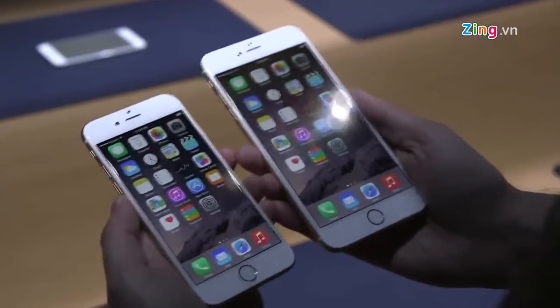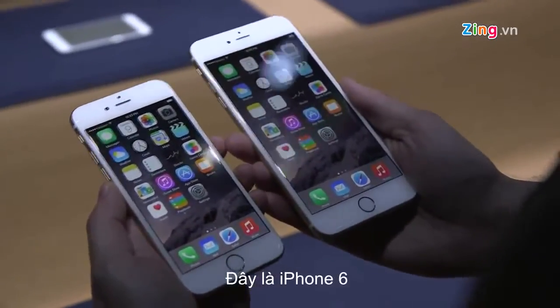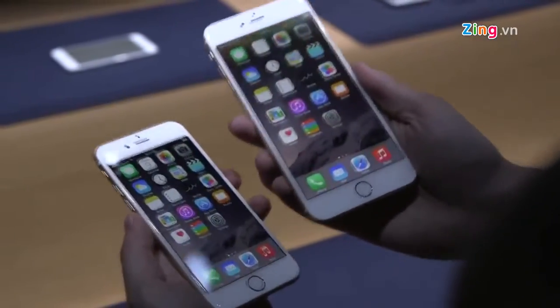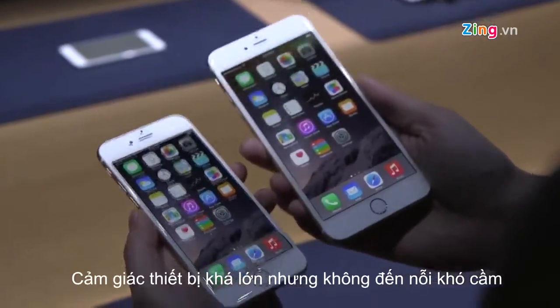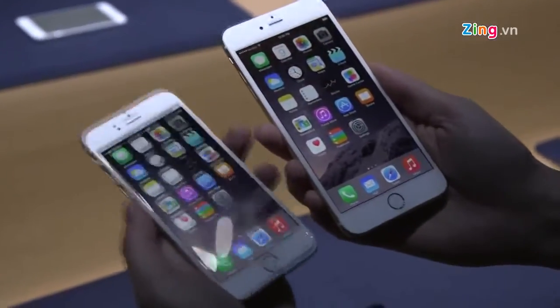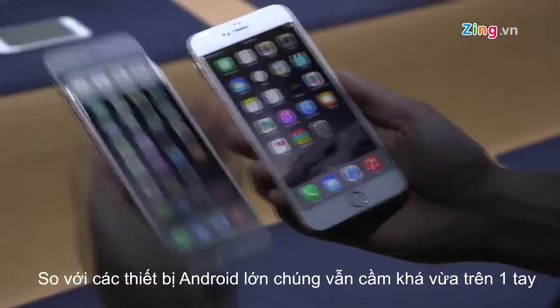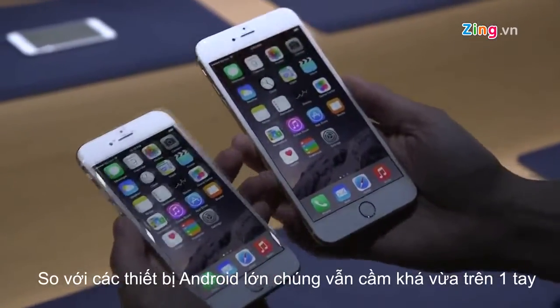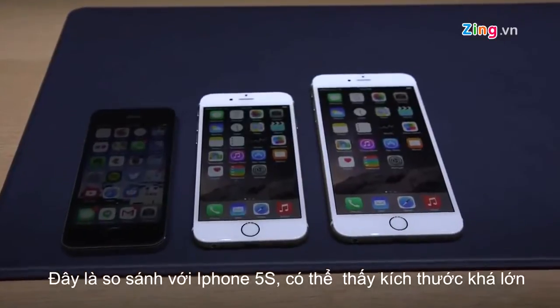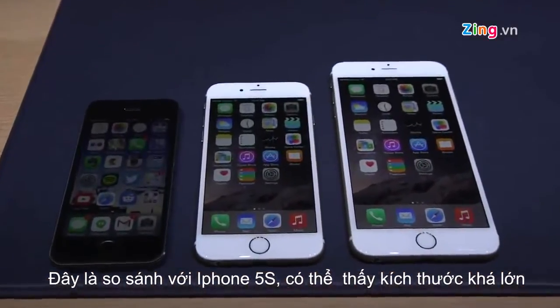This is the iPhone 6, and as you probably already know by now, it comes in two sizes: the 4.7-inch device and the 5.5-inch device. It feels pretty massive, but it doesn't feel so massive that it's completely unwieldy. It's pretty narrow, so compared to really giant Android phones, it's not too bad to hold in one hand.